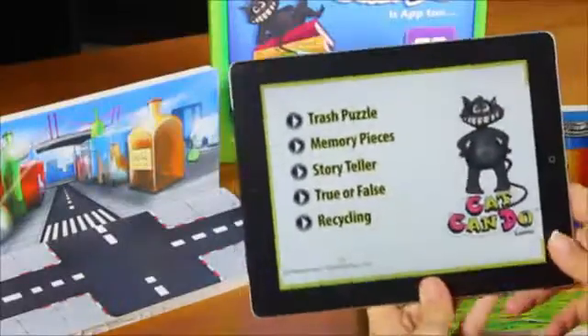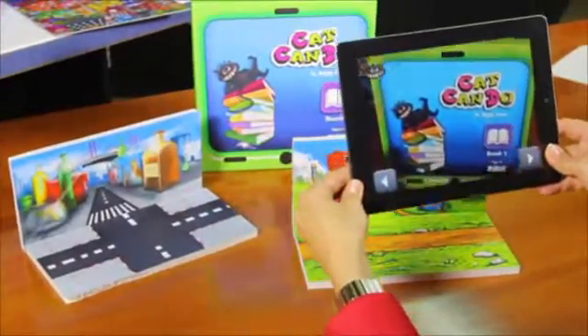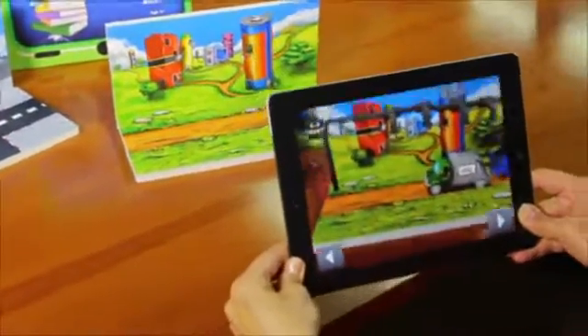And now, Cat Can Do books — a series of books to read to our kids. Match it with your smartphone or your tablet and the book is now interactive. Look, it comes to life!